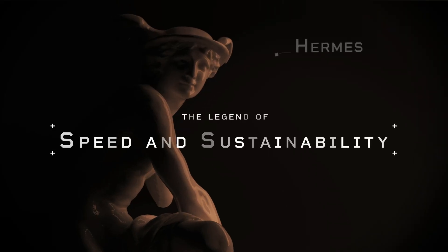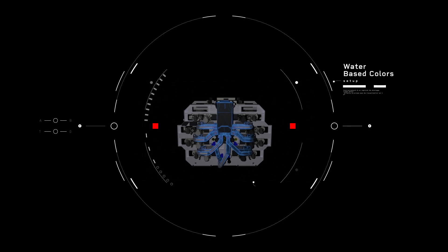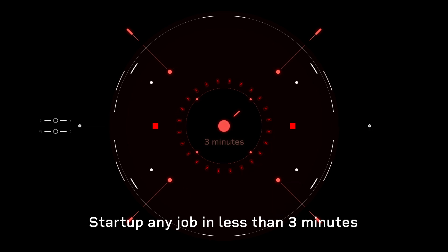Speed and sustainability. Onyx Omnia features a full water-based colors option and the fastest setup process in less than three minutes, resulting in the lowest material waste.